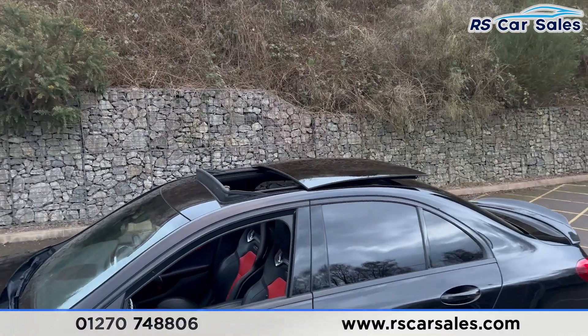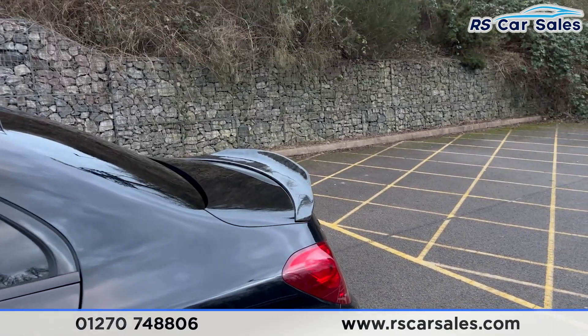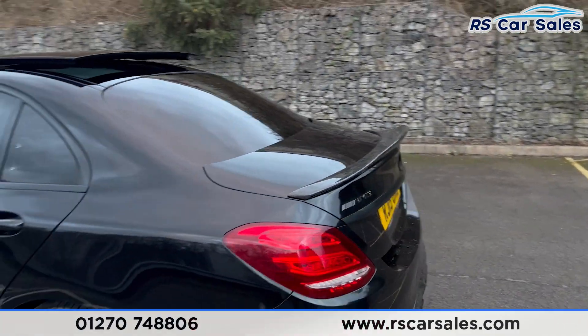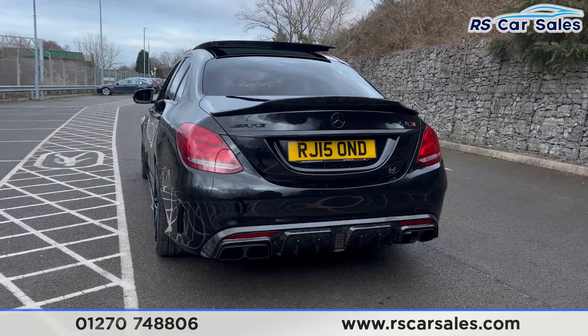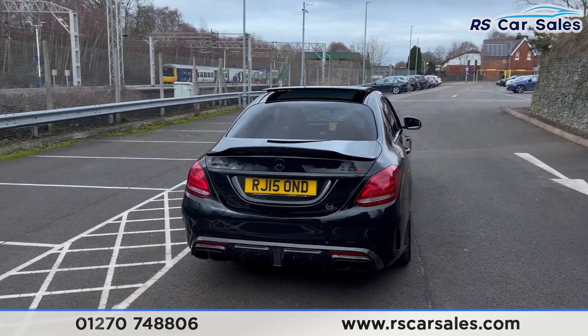Up top you'll find the pano glass roof which is currently open. We have the carbon fibre rear spoiler sitting nice and aggressive. Front and rear parking sensors with a reversing camera as well. We also have the carbon fibre rear diffuser with the quad tip AMG sport exhaust, which sounds just incredible.